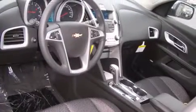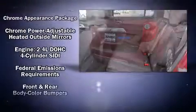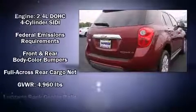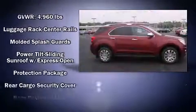Passenger security is always assured thanks to various safety features such as dual front impact airbags, head curtain airbags, traction control, brake assist, ignition disabling, OnStar, and four-wheel disc brakes with ABS.